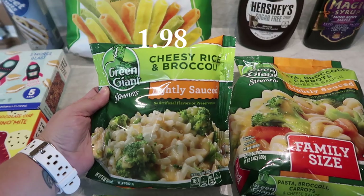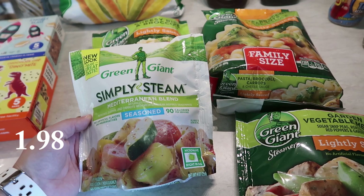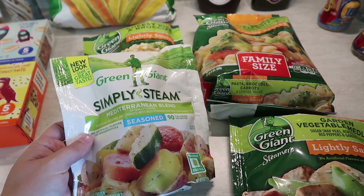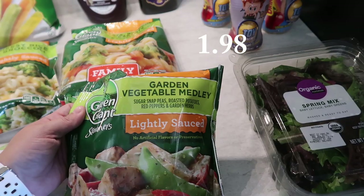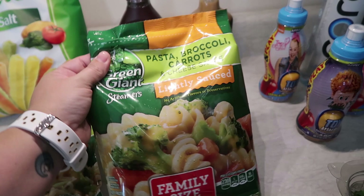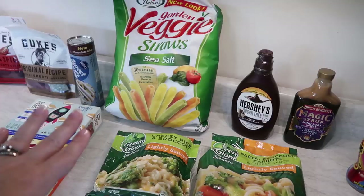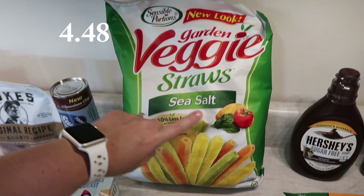I got the family size pasta, broccoli, carrots, and cheese sauce steamer for the kids for dinner one night — my husband and I won't eat that one since we are limiting our carbs a lot more than we are for the kids. For a last little snack for the kids, I got the veggie straws — sea salt, 30% less fat, no artificial flavors or preservatives. My kids love them, so that's definitely a good selling point. I was completely out of chocolate syrup, so I picked up the sugar-free version since the kids like that and it's healthier for them.